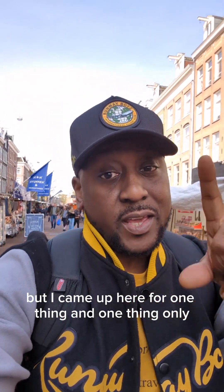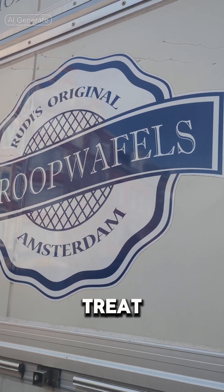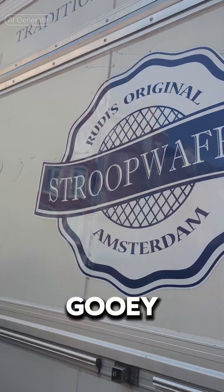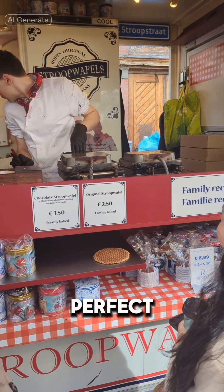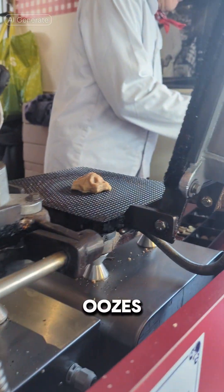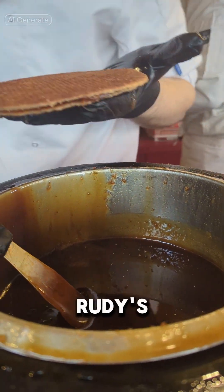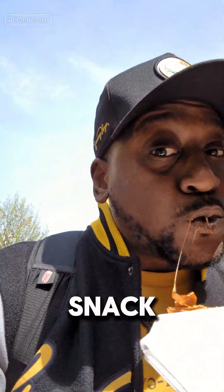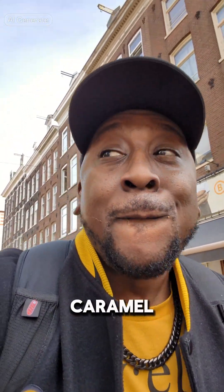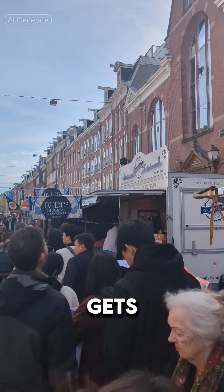The market is cool, but I came here for one thing and one thing only. Rudy's Original Stroop Waffle is a delicious Dutch treat consisting of two thin waffle layers filled with a gooey caramel syrup. The waffle layers are crispy on the outside and chewy on the inside, creating a perfect balance of textures. The warm caramel syrup oozes out with each bite. It pairs perfectly with a cup of coffee or tea. Make sure you get there early — the line gets long very fast.